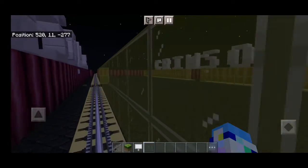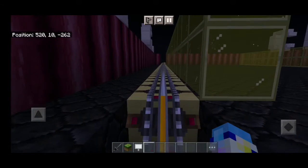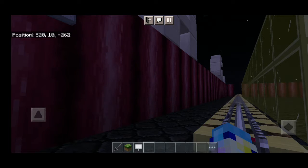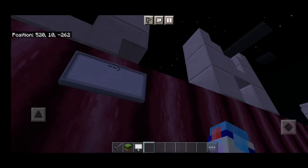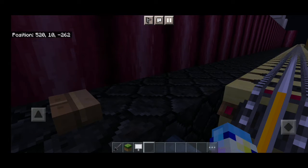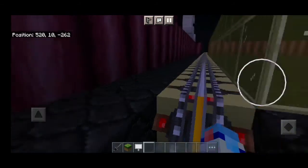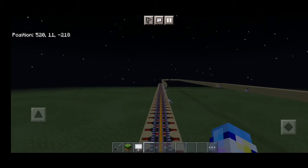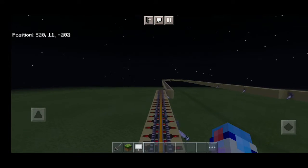This is Crimson Gate. The doors will open on the right. This is a train terminating at Westford. The next station is Glowstone Bridge.